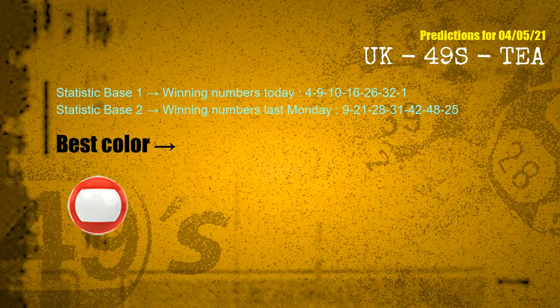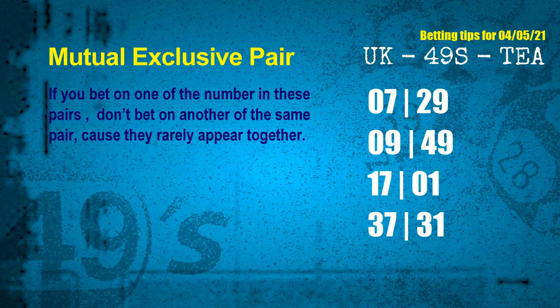According to the statistics above, with today's winning numbers 04, 09, 10, 16, 26, 32, 01 and last Monday's winning numbers 09, 21, 28, 31, 42, 48, 25 — the most frequently following color is red. Now we have some following ones and ball colors. Here are some tips for you to increase hit odds, such as mutual exclusive pairs.